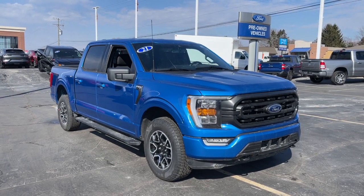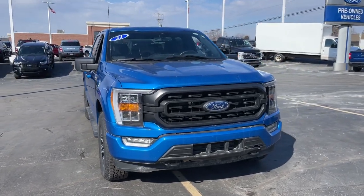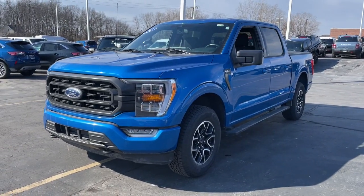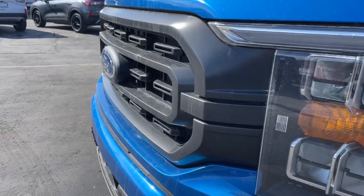Your next car could be the 2021 Ford F-150. With less than 60,000 miles on the odometer, this vehicle provides excellent value. This rugged F-150 is ready for work, off-roading, or a little R&R.